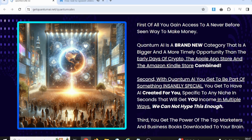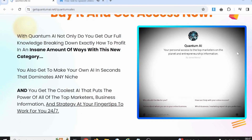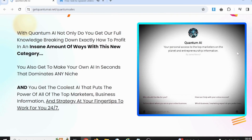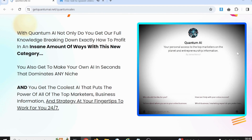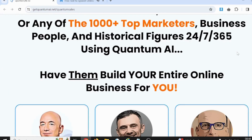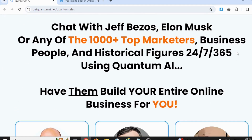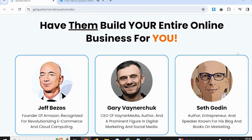Which devices can be used to trade on QuantumEye? Our reviewers tested QuantumEye on the following platforms and found that the website was visible and running smoothly on all of them: Desktop, Laptop, iOS, and Android. We didn't hit any issues at any moment while navigating the homepage, but we can't say anything about the actual features since those are only available upon depositing $250.